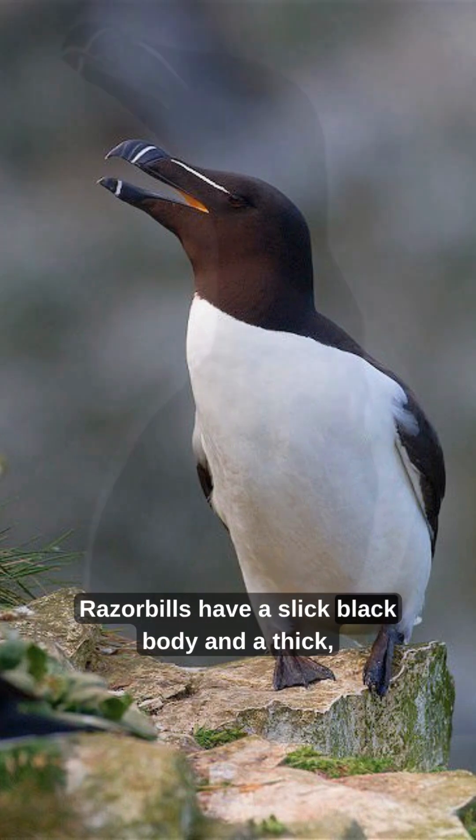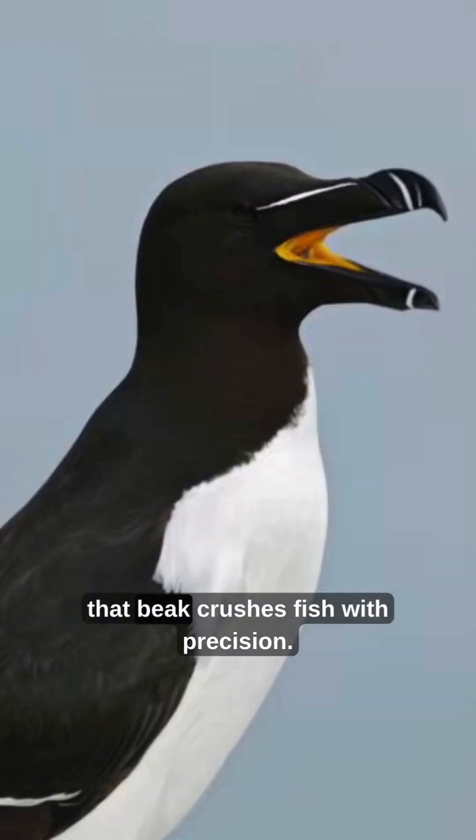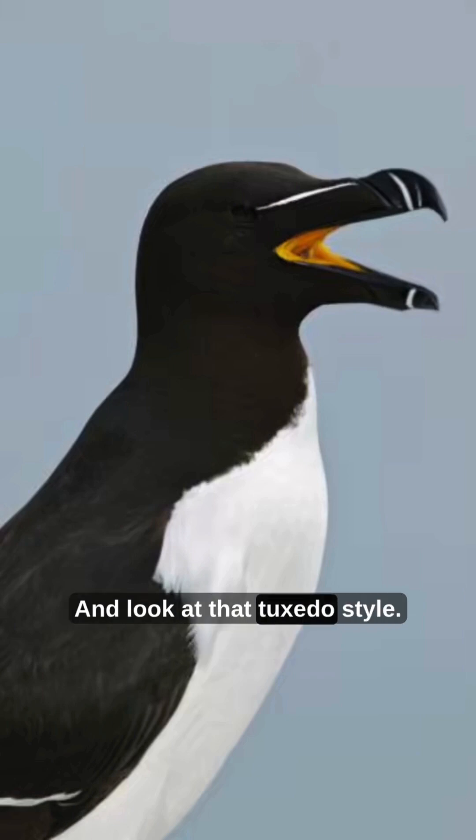Razor Bills have a slick black body and a thick, curved beak. It's not just for show — that beak crushes fish with precision. And look at that tuxedo style.